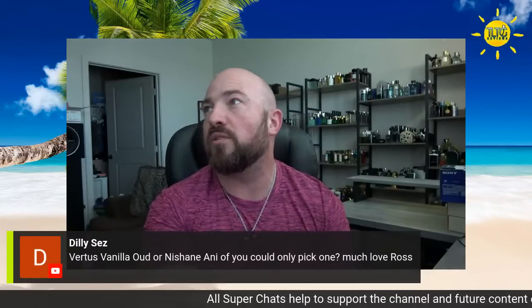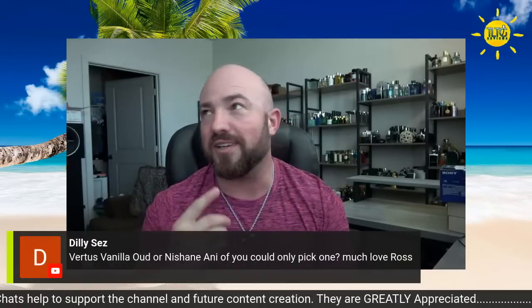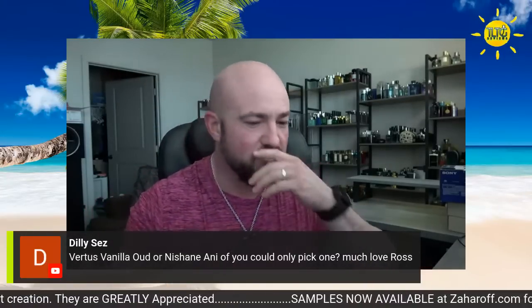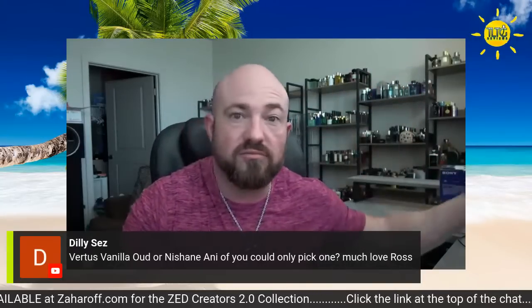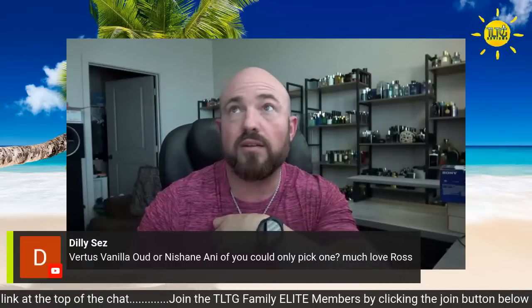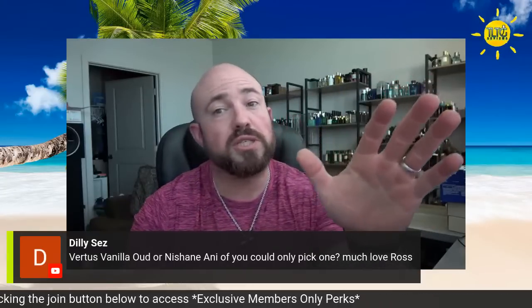Virtus Vanilla Oud or Nishanae Ani — if you can only pick one? I answered this recently. I love both obviously, but Vanilla Oud is a top five fragrance in this collection for me. For as much as I love Nishanae Ani — it's magnificent, it's my favorite fragrance from them — Virtus Vanilla Oud is on its own tier, its own level. So I would definitely go with Vanilla Oud.